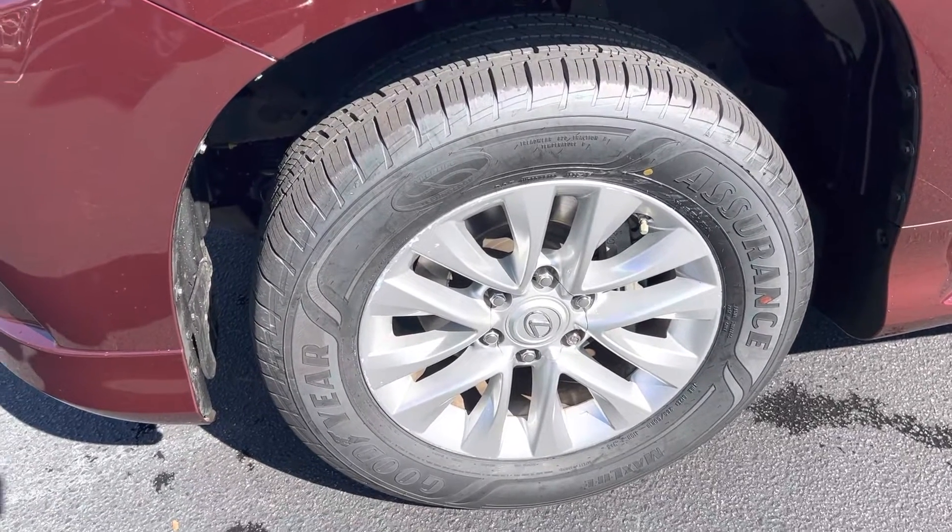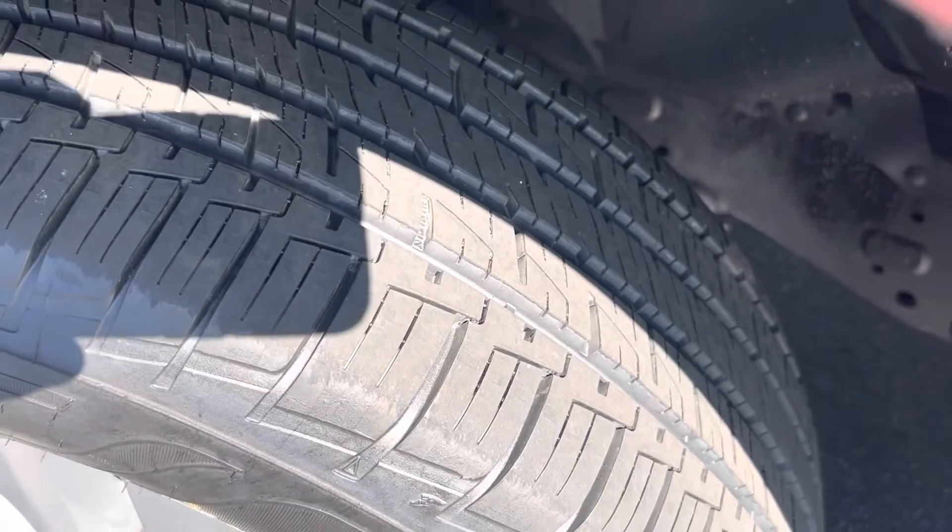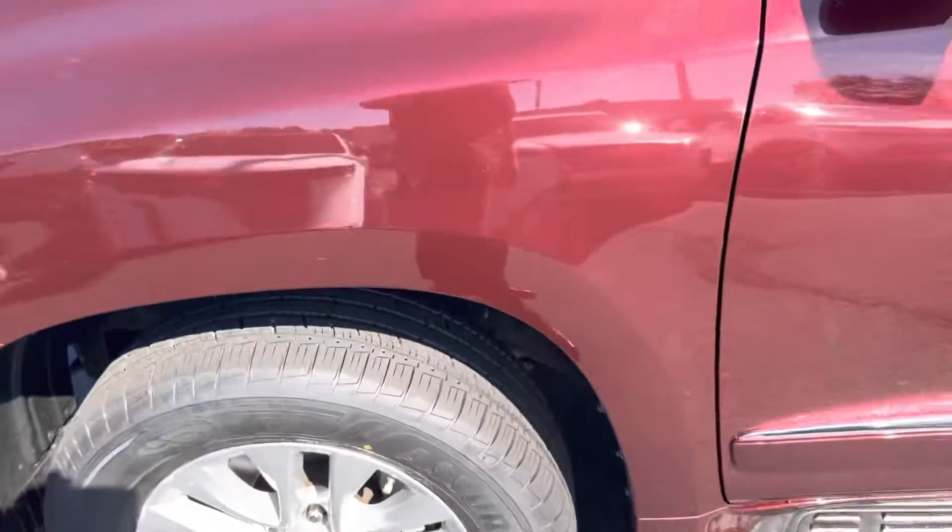I've got these really nice looking alloy wheels with brand new Goodyear tires on it — you can see the tread, so that won't be a concern anytime soon as far as the tires go. See that beautiful metallic color — I hope it comes through in the video. When the sun hits it, it's a really pretty red. Looks fantastic.